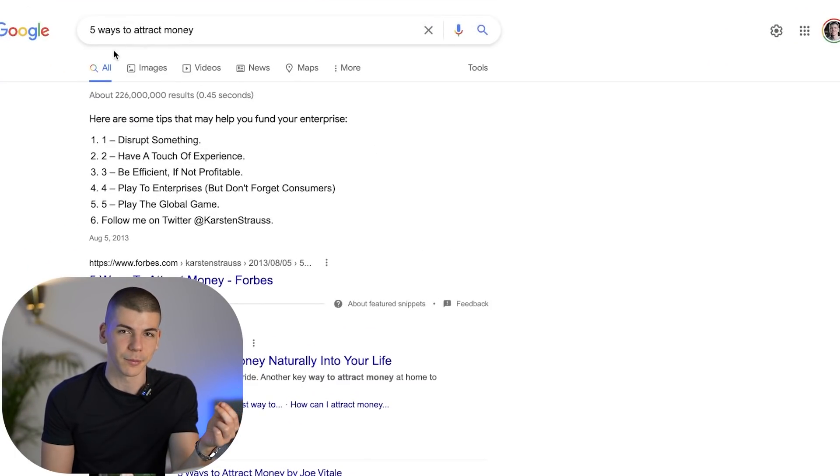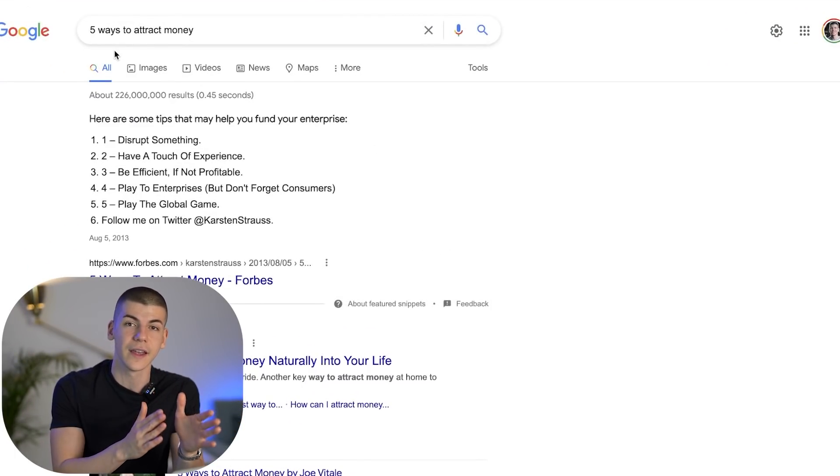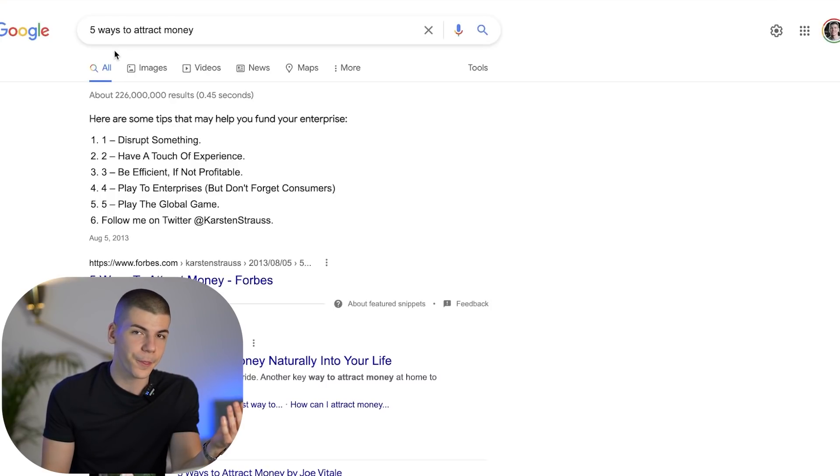Once you have started a blank Google site, you want to go over to Google again and search for something like 'five ways to attract money' or 'five ways to save money' — anything related to lists and money. So five different things related to money, like five ways to attract money, five ways to save money, five ways to make money, and much more.